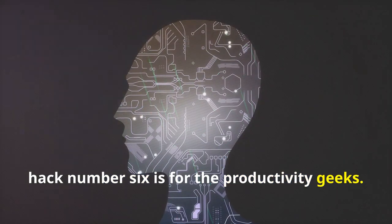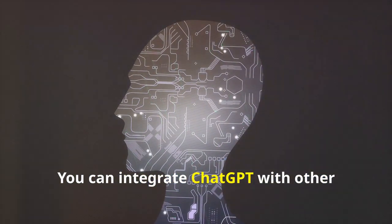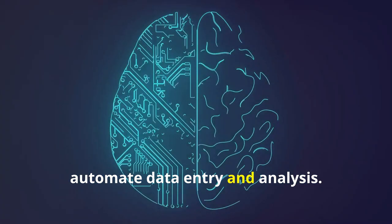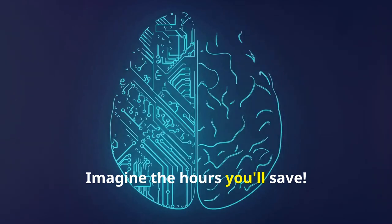Hack number six is for the productivity geeks. You can integrate ChatGPT with other tools like spreadsheets or databases to automate data entry and analysis. Imagine the hours you'll save.